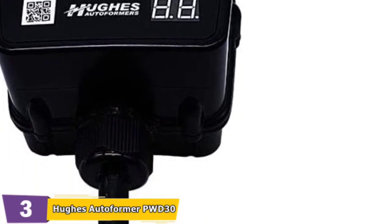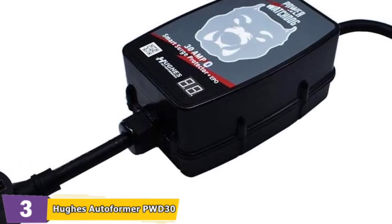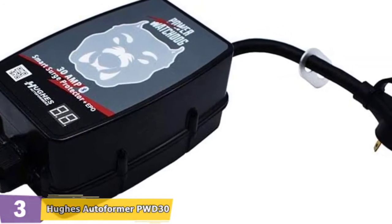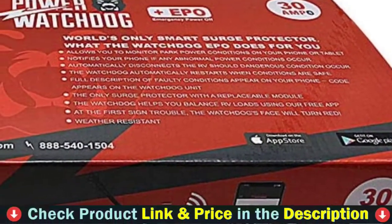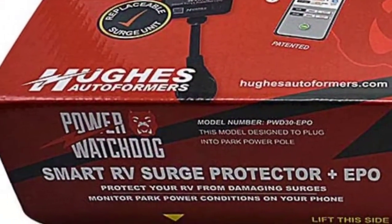However, if you choose a surge protector that does not have an automatic shutoff feature, you must be present to hear or see an alert in order to take appropriate action. The 30 amp Power Watchdog smart surge protector offers 3000 joules of advanced surge protection for your coach. It features advanced circuit analysis to automatically shut off power in an emergency and includes patented Bluetooth connectivity so you can monitor live park power conditions on your smartphone using the free mobile app.